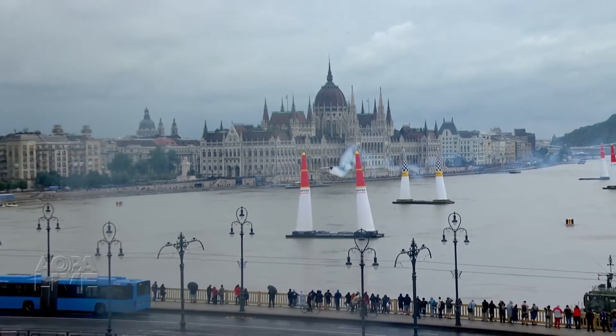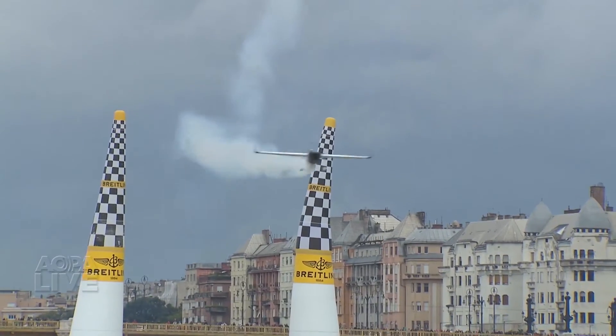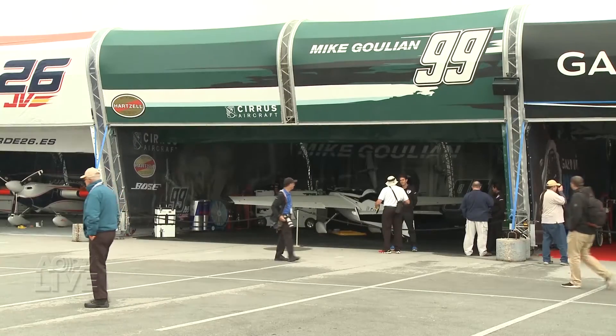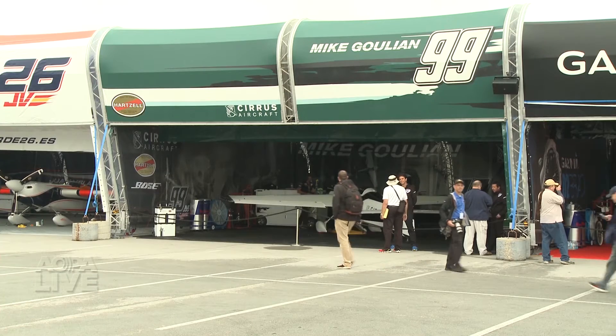And then Eric, with the V3 and all of the mods that we've done to these airplanes over the years, have made it even better. Race teams like that it's easy to modify the airplane to suit their needs, and few teams have done as much work to improve upon the V3 design as Team Ghoulian.